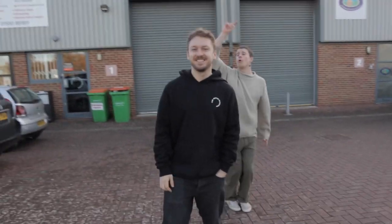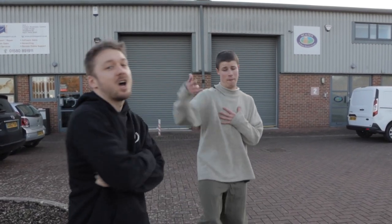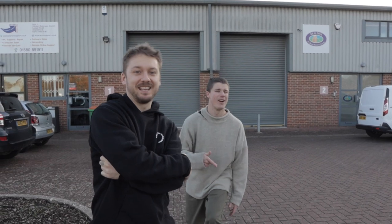Number one supporter, the trains. What's up, guys? Welcome back to the Motus Projects YouTube channel. We're going to show you around our sick HQ. Let's go.